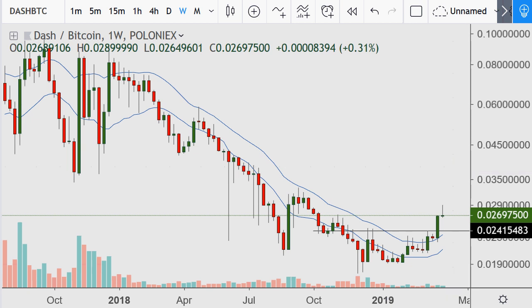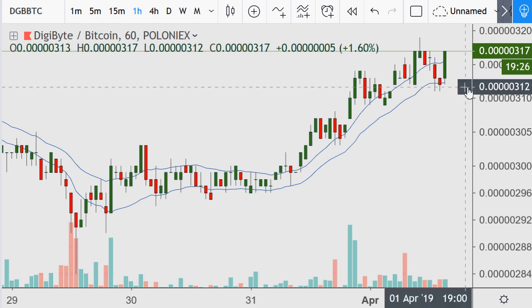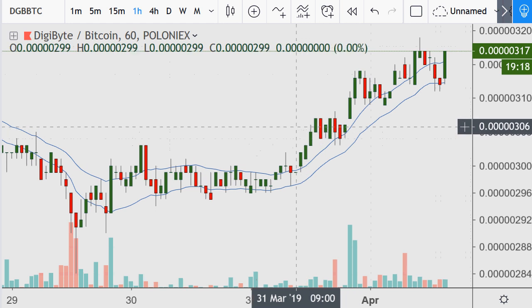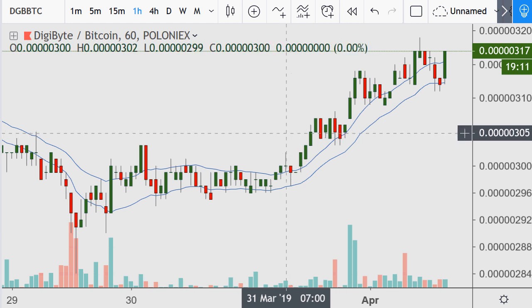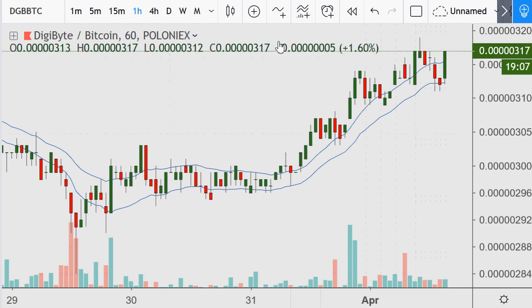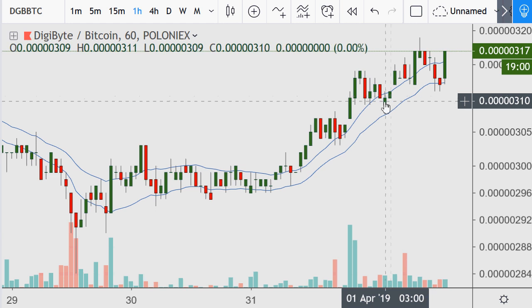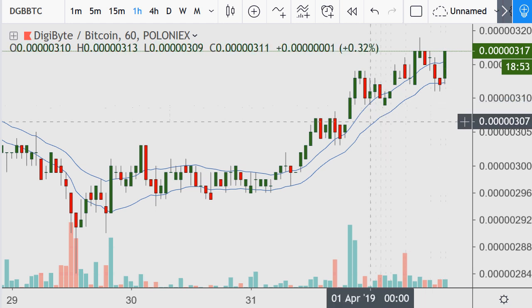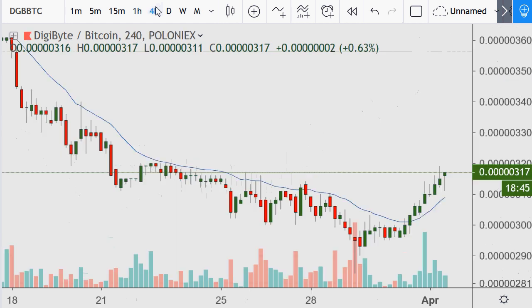Moving on to DGB — going short term to long term. On the single-hour chart, the question is: do you buy here? If you're looking for setups and you see something you could buy for a quick gain, your risk would probably be a stop underneath the low at around 310-309, which is close to two and a half to three percent. You could put a tighter or looser risk at around 307, and then look for where the potential upside is.